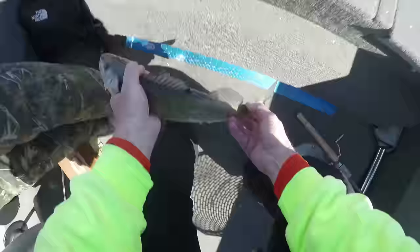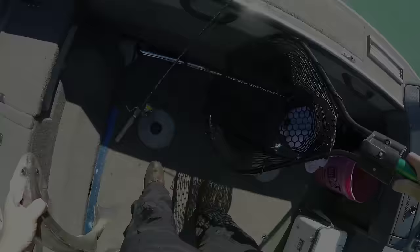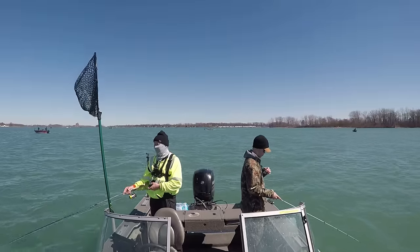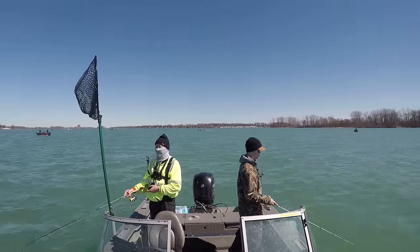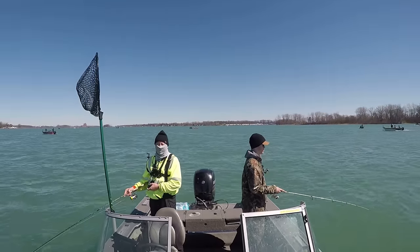If you don't know how to tie stinger hooks up, I'll drop a link in the description for how I like to tie mine. And finally, here we are at number one: the number one mistake I think folks make when they're jigging for walleye on the Detroit River is that they're not using the right jigging technique.